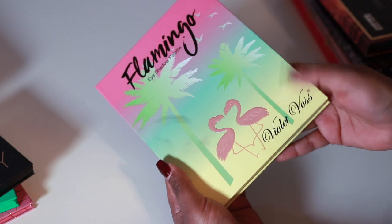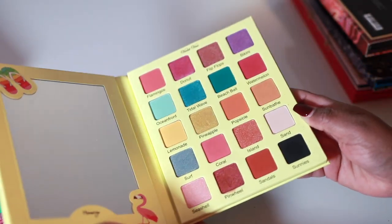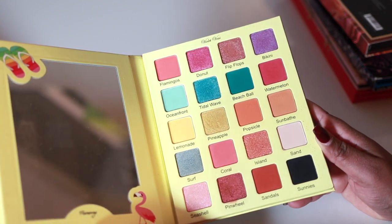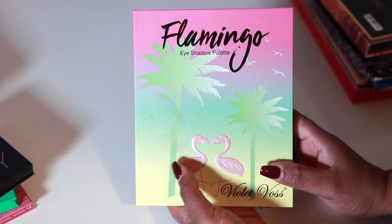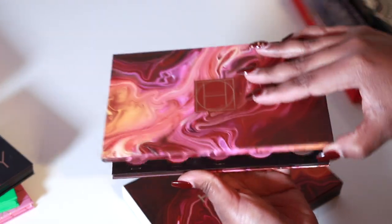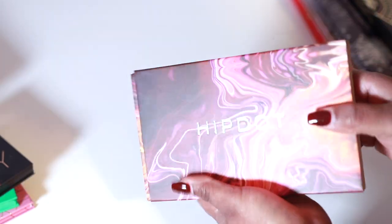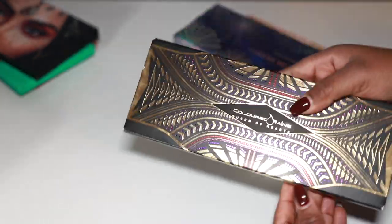The Violet Voss Flamingo palette — I'm ready to let her go also. Really fun color story, the shimmer is a little harder pressed but it served its purpose. The Hipdot Zion palette — ready to let this go too, I never really got a whole lot of use out of this palette; I think I did a three looks video with it once. Now we have the Colored Rain Queen of Hearts — we are keeping her for sure. I actually just used this not too long ago and it worked really really well.